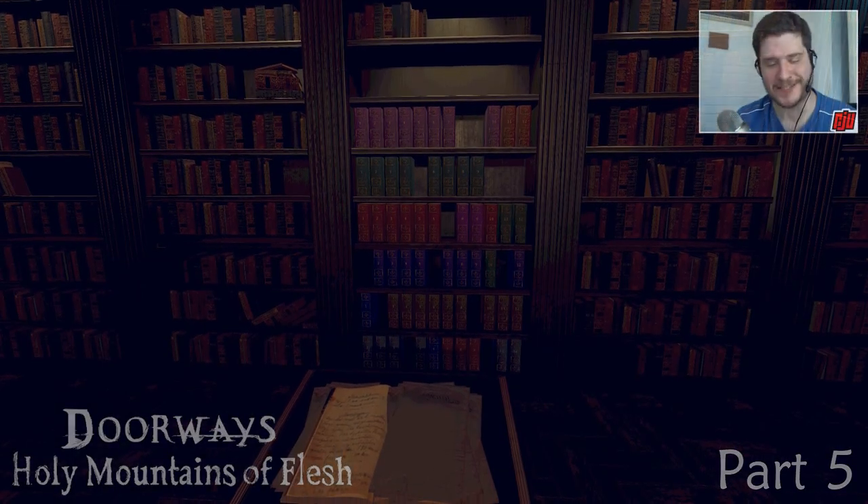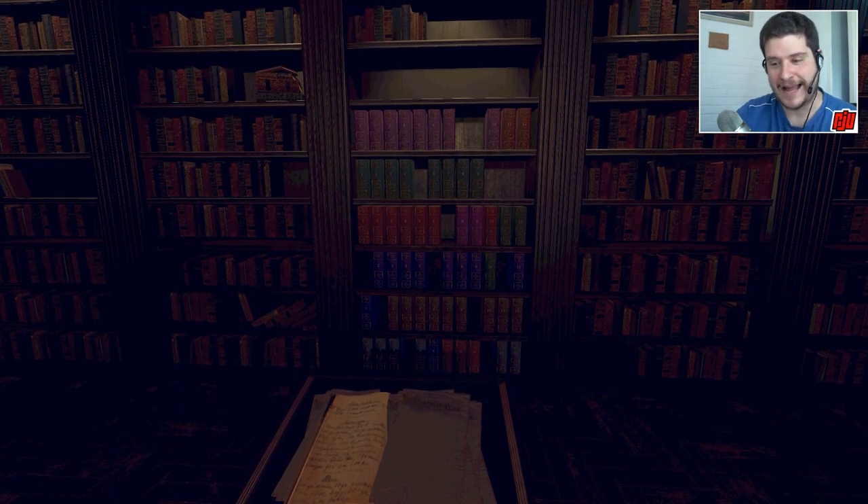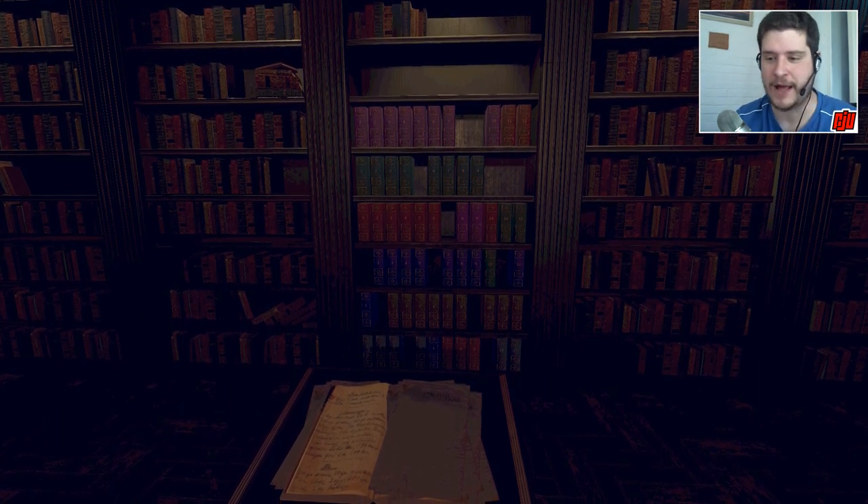Hello again everybody, welcome back once more to The Bookshelf in Doorways: Holy Mountains of Flesh. Good news though - I have figured out the puzzle with a little help from you as well.